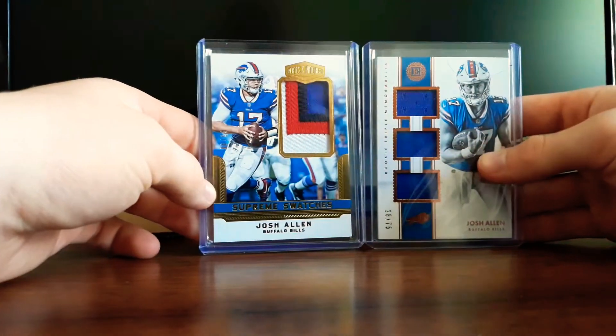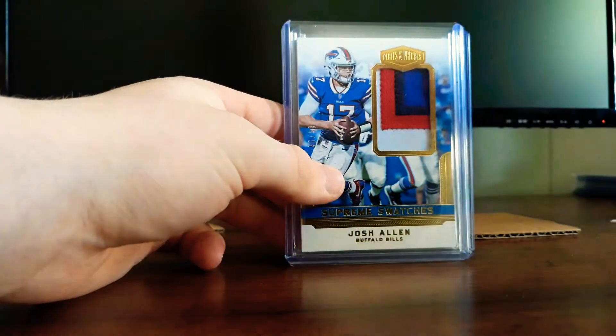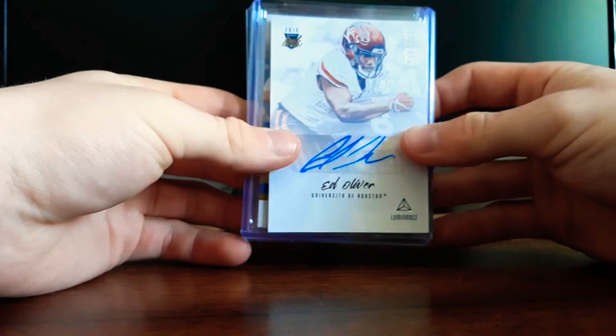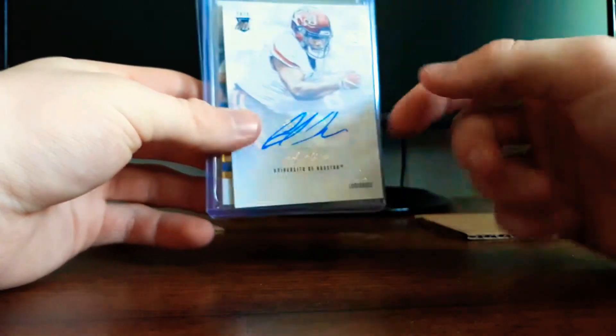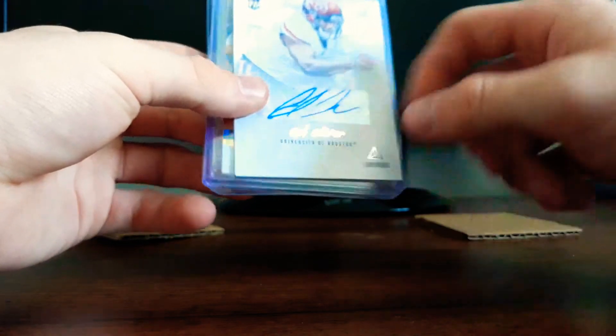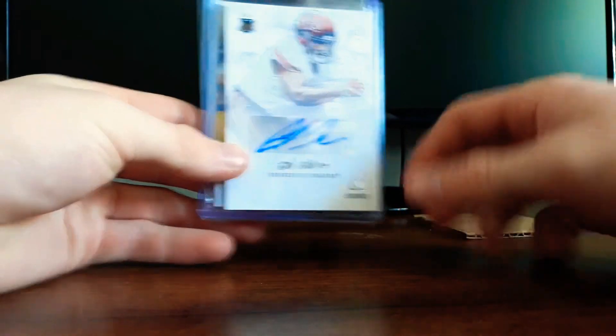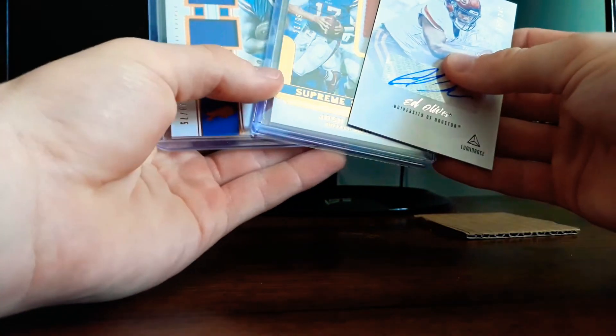So yeah, we had two Josh Allens and I'm spraying out getting more Josh Allens into the PC. And then for Oliver, they're talking about him being like an Aaron Donald, so if he pans out and I got the stuff cheap now it's gonna be nice. So that's the mail day!